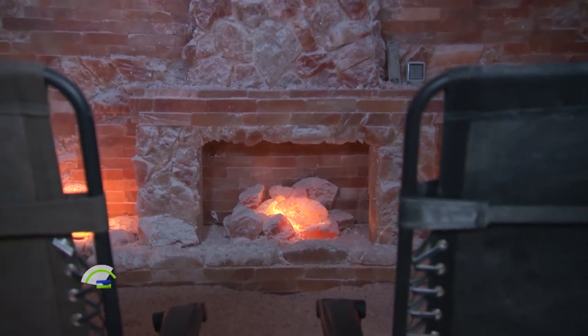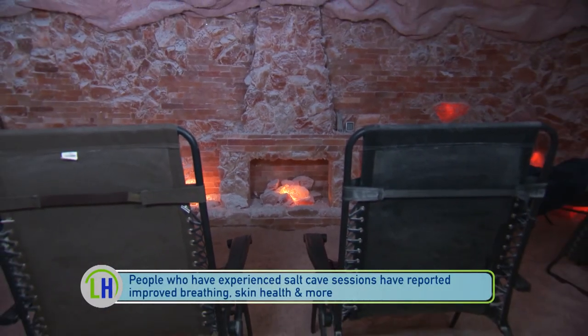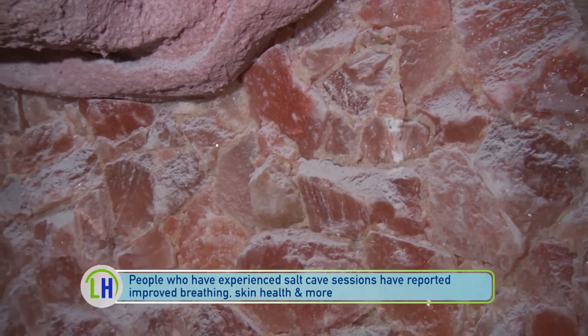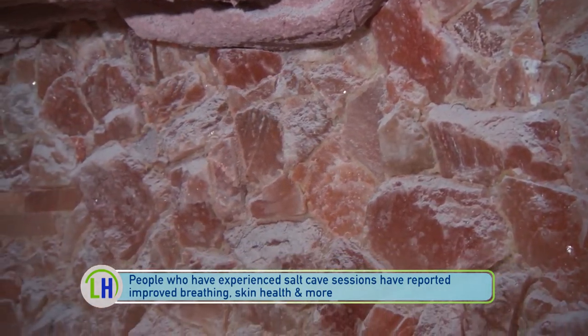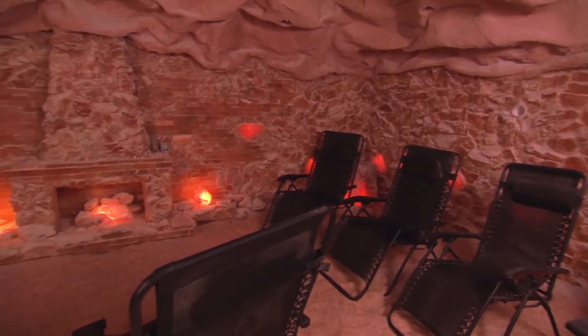Let's talk about the benefits — there are both physical and mental health benefits. It's going to help your breathing, any sinus issues, skin issues, almost any respiratory ailment you can think of. It's getting a steady concentration of salt into the air, into your lungs, onto your skin, into your sinuses — that's what breaks up all the mucus, and that's what makes you feel like you're breathing so freely after the session.